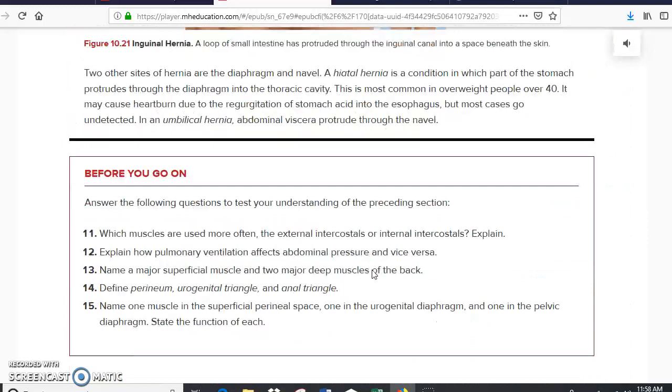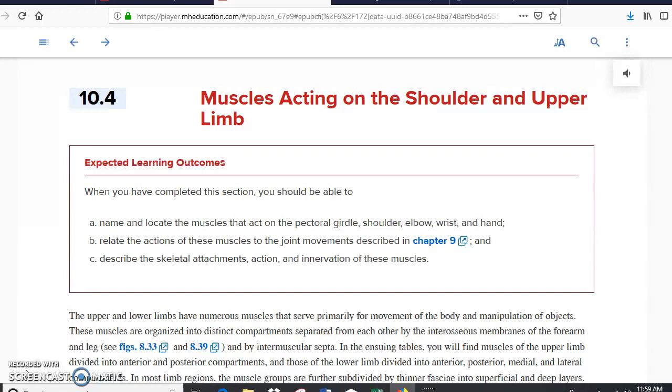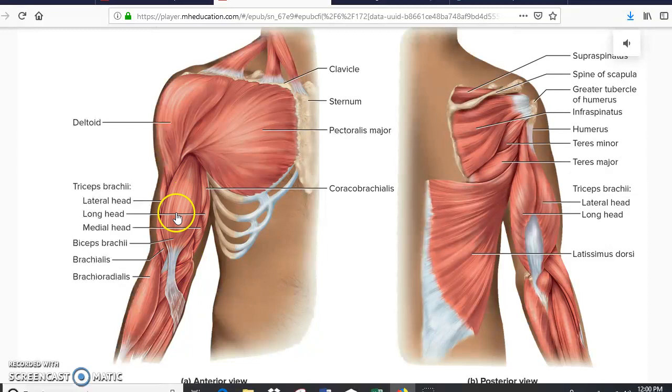That's it for that part. The next part in this chapter is muscles of the shoulder and upper limb. Scrolling down, we get to a figure where in the anterior view we have the biceps right here. On the inside part of the bicep we have the coracobrachialis; on the outside part we have the brachialis. We also have the large brachioradialis muscle, which goes basically from the arm to the forearm. In the anterior view we also have the pectoralis major and the deltoid. In the posterior view we have the triceps.